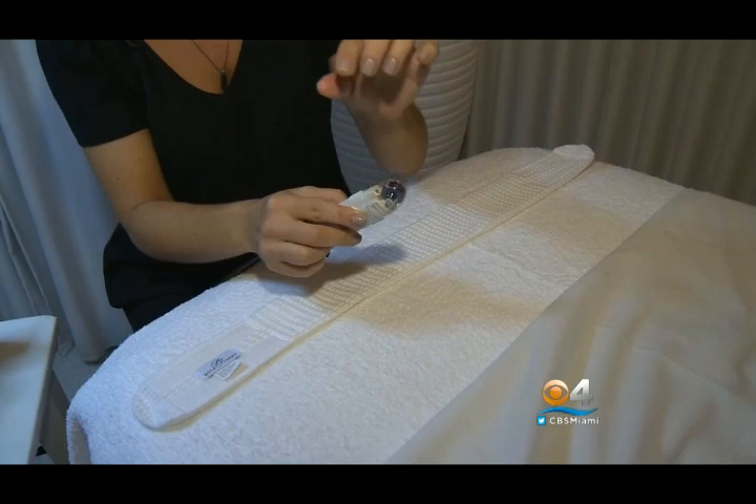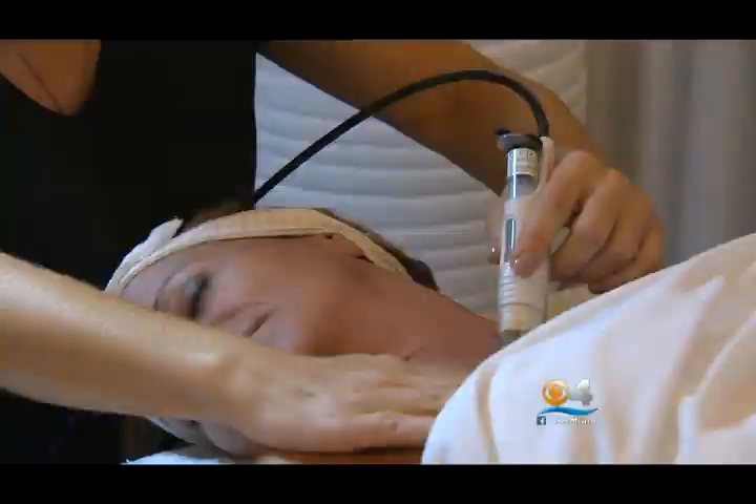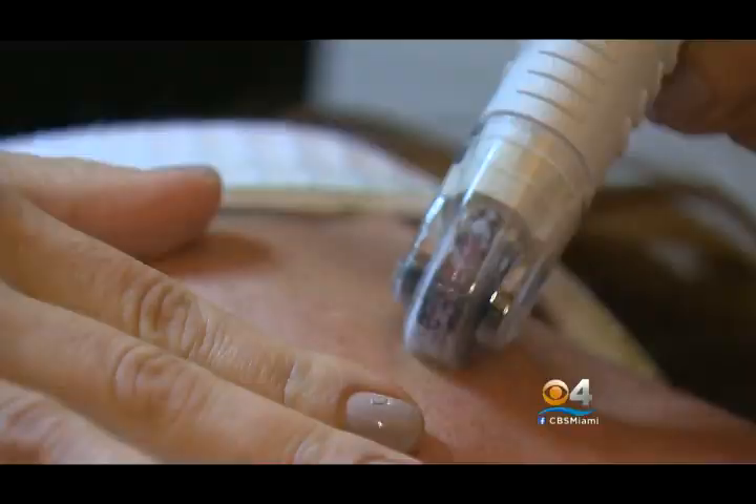Those needles inject a serum into your skin that's supposed to give it a youthful glow and natural plumping effect. A 0.25 millimeter needle will create tiny wounds in the skin — not scary wounds, very, very tiny. And the skin will react by creating a wound healing response. You'll feel a cool, prickly feeling. "This feels like a cat's tongue." "Feels like a cat's tongue licking, yeah." "That's weird."